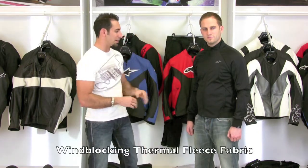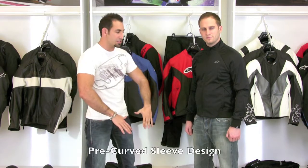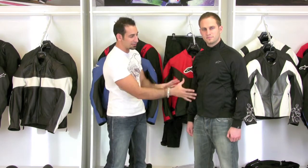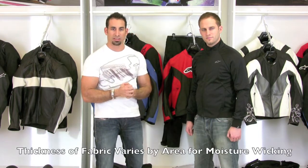This is a thermal fleece that will block the wind. The nice part about it, besides the fact that it's got a great shape and has pre-curved sleeves so it fits nicely under a jacket, is that it actually has different layers of varying thickness and different panels with different properties throughout the liner.